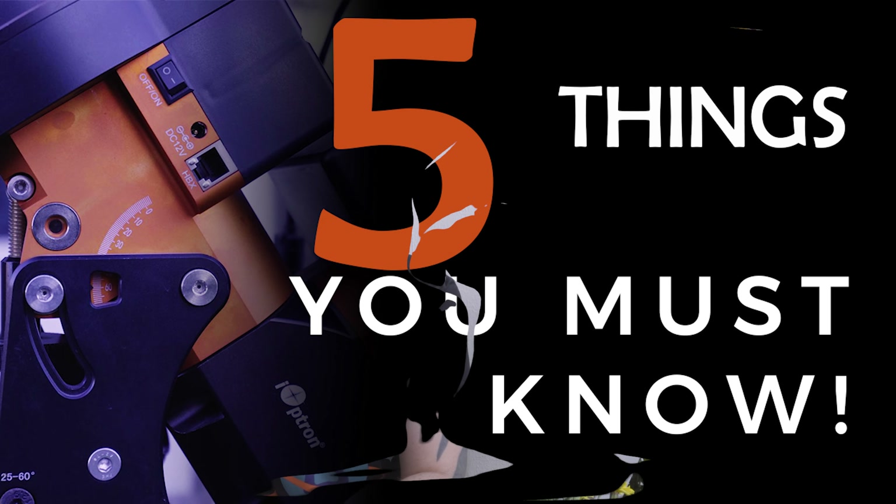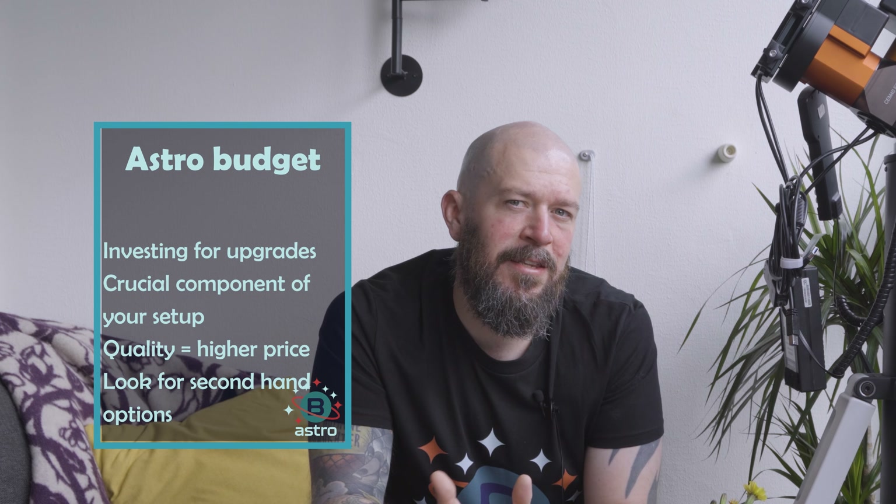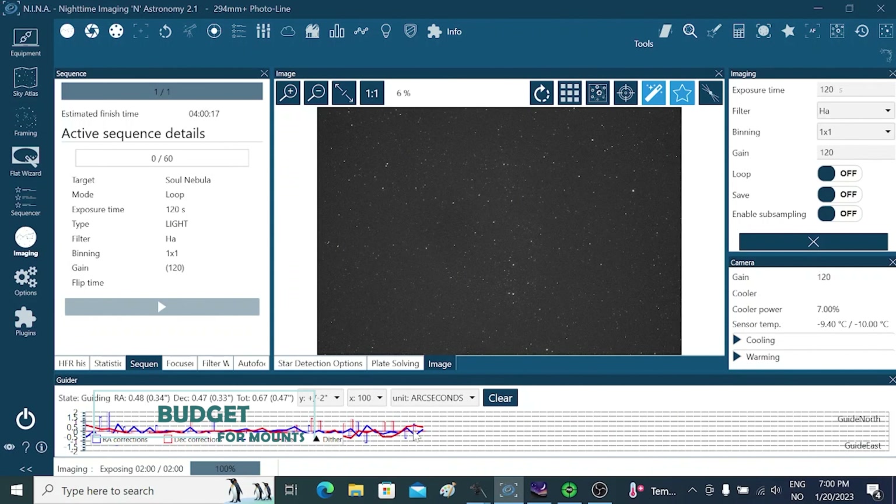Let's shed some light on the remarkable encoders that are making their way into mounts, typically within the right ascension — the RA axis. Encoders bring forth a number of advantages, including precise position tracking. They measure the RA axis's precise position, enabling the mount to maintain accurate pointing and tracking even when power is turned off. By providing more precise information to the control system, encoders enhance the accuracy of the go-to function. Encoders also work by minimizing or eliminating periodic error — those subtle natural movements that can hinder stability.